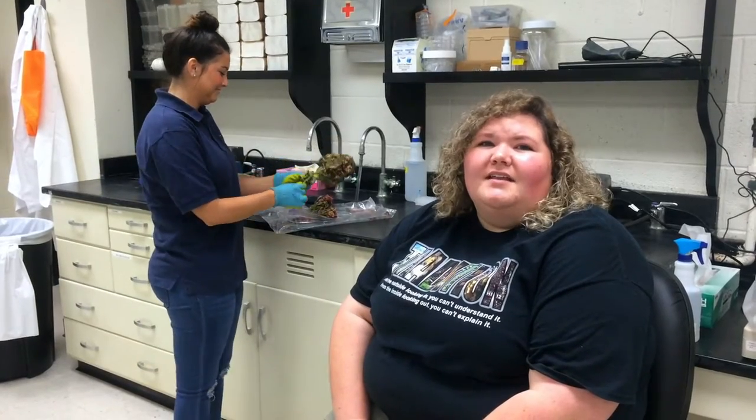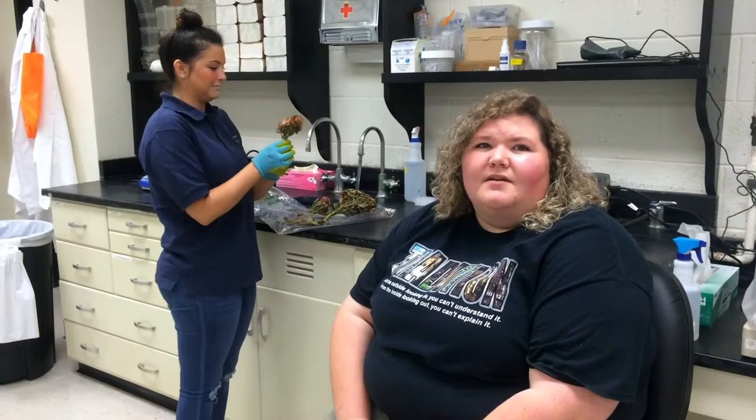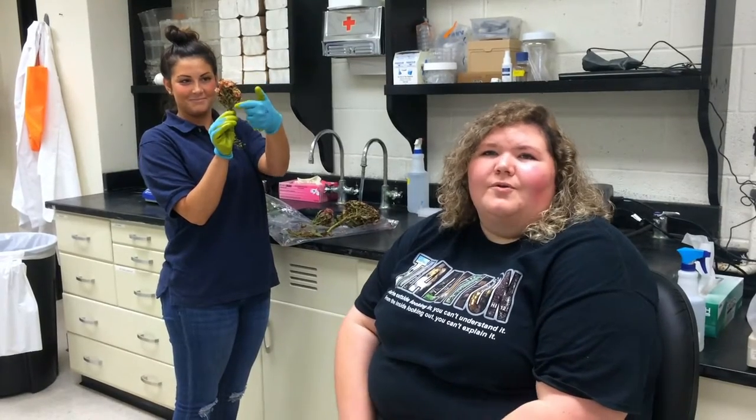Another symptom is excessive thorniness. While roses do typically have wooden thorns, the thorns that Rose Rosette causes are rubbery type thorns, and they are much higher volume on the rose.